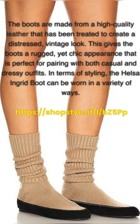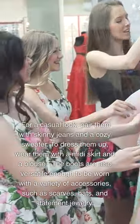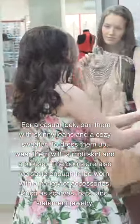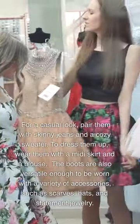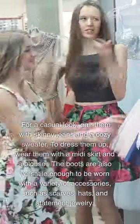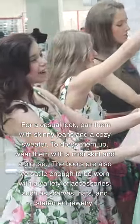In terms of styling, the Helsa Ingrid Boot can be worn in a variety of ways. For a casual look, pair them with skinny jeans and a cozy sweater. To dress them up, wear them with a midi skirt and a blouse. The boots are also versatile enough to be worn with a variety of accessories, such as scarves, hats, and statement jewelry.